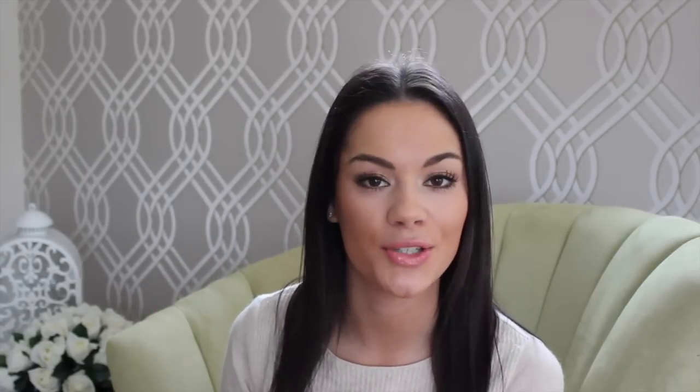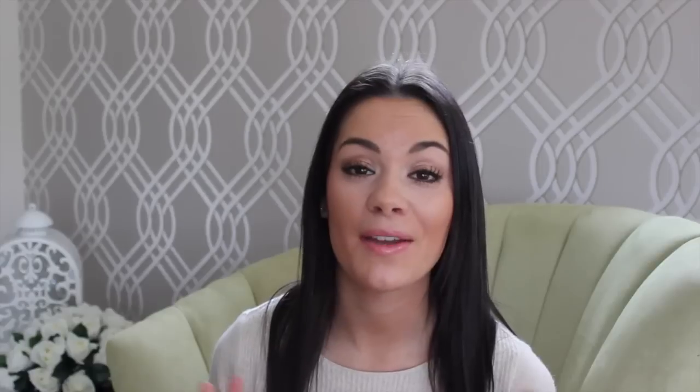Next I have the nail polishes, which I think are so cute. The colors are really individual and unique — not just standard base colors. I love this one called 'Hipster,' it's a really nice iridescent gold, great for evening. And I love this gold glitter particle nail polish called 'Road Trip' — it just gives a really nice finish.